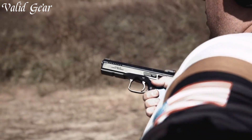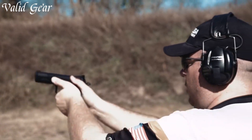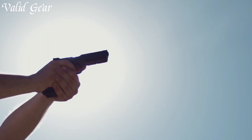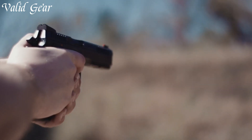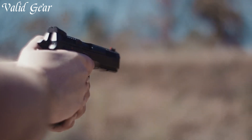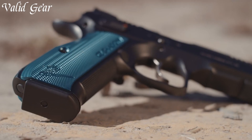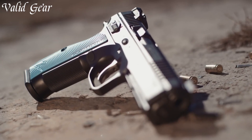The Shadow II's sleek design reflects its commitment to performance, making it a favorite among professional shooters. Backed by CZ's legacy of excellence, the Shadow II is more than a pistol — it's a winning edge. Whether in the hands of a champion or a dedicated enthusiast, the CZ Shadow II embodies the pursuit of precision and mastery in every shot.